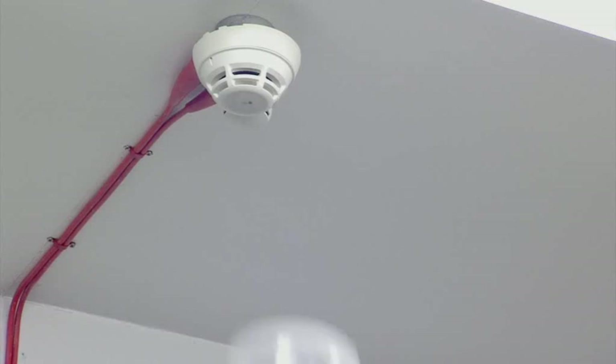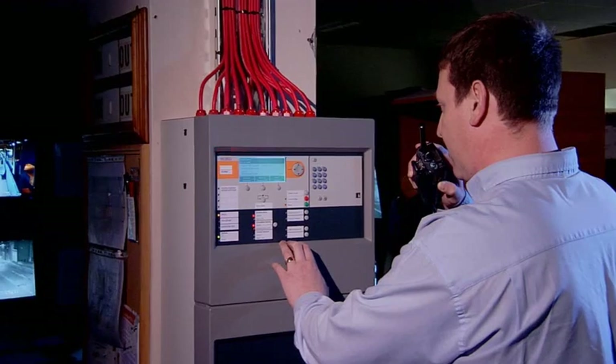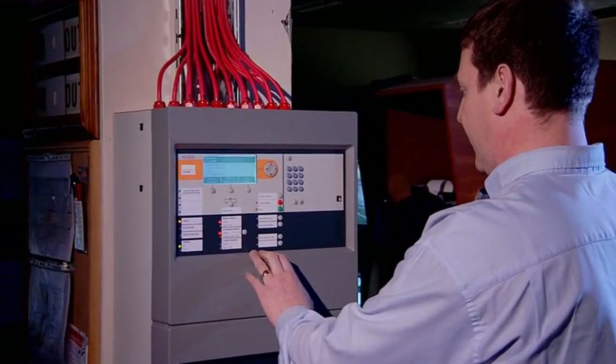Once the new equipment has been installed within an area, it is thoroughly tested and verified for correct operation. As each area is completed, it is handed over to the client, which eliminates the need for a lengthy period of testing and system verification.